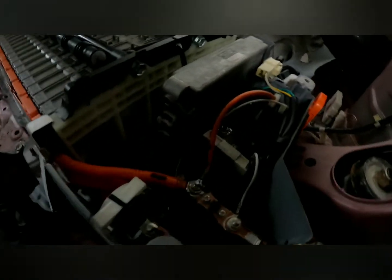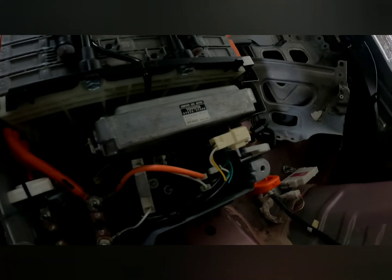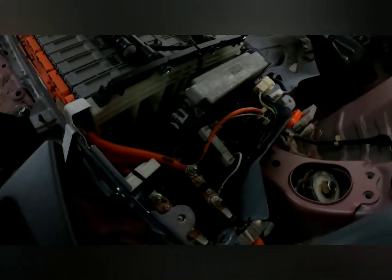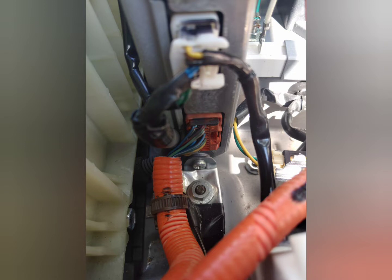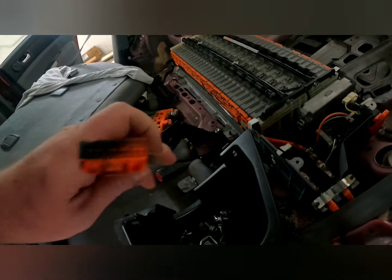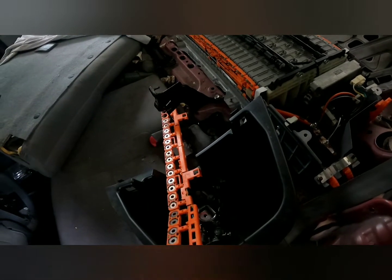After doing this we were still receiving the three codes listed, and after further inspection we could see that the ECU had a problem. This is what the ECU looked like after first inspection, and here you can see how burnt out the plug was going into the ECU as well as the connection to the ECU.